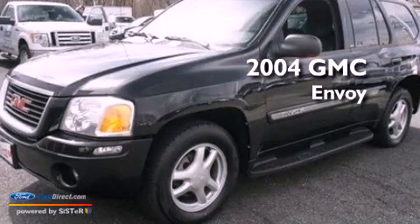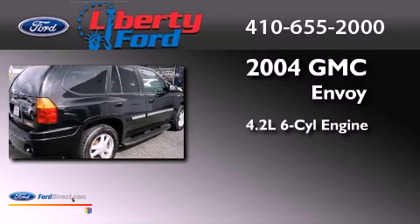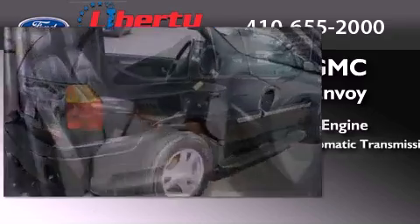This is a 2004 GMC Envoy. It has a 4.2-liter, six-cylinder engine and a four-speed automatic transmission.